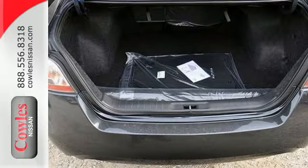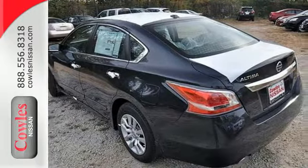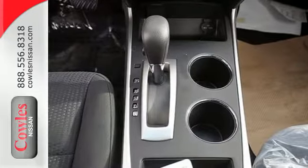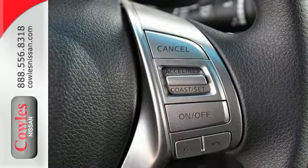Drive smoothly with the four-wheel independent suspension and traction control. Quickly get information from the advanced drive assist display. Feel safe with an advanced airbag system, anti-lock brakes, and tire pressure monitor. This 2015 Altima will make every ride better, safer, and more enjoyable.